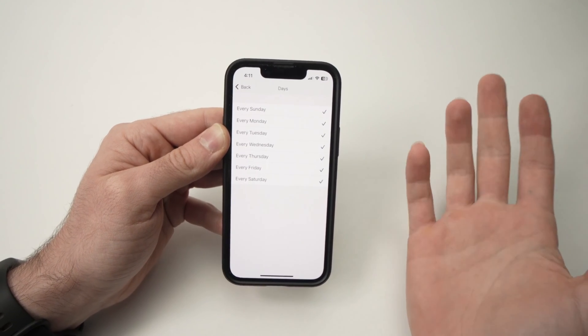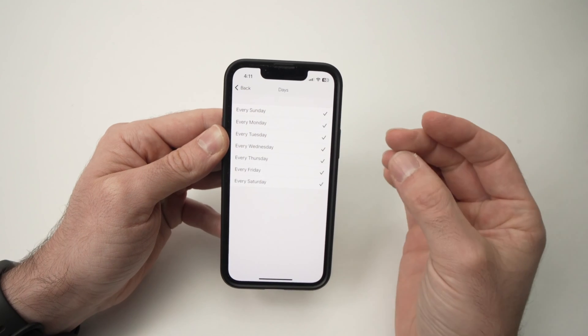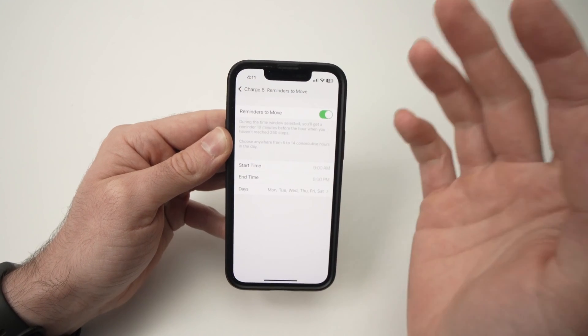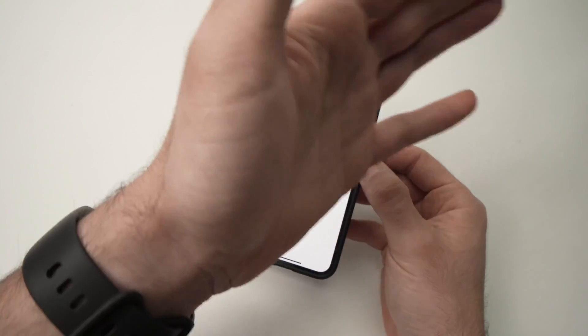So let's say Sunday you prefer to wake up late and you don't want to receive this notification during the whole day because it's your day off. You can just uncheck it here from the list. This is how you turn off Reminders to Move on your Fitbit Charge 6.